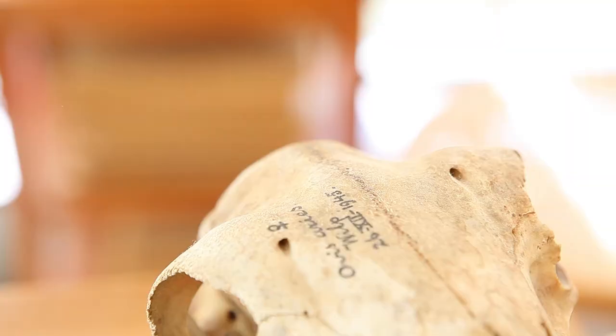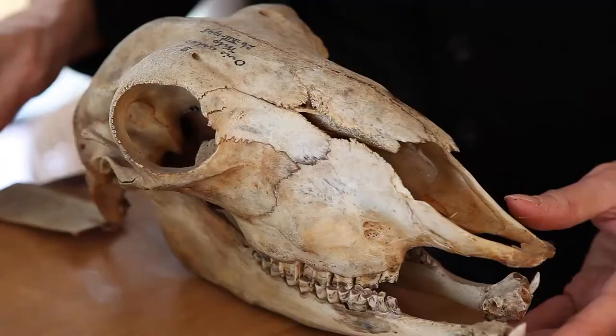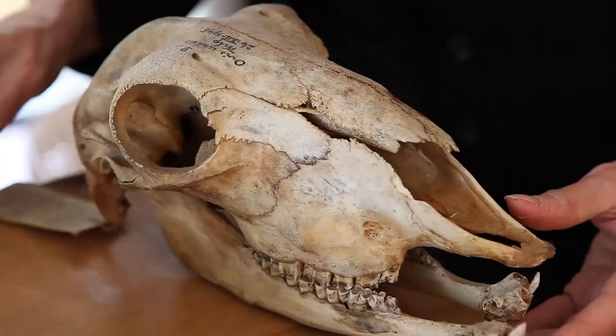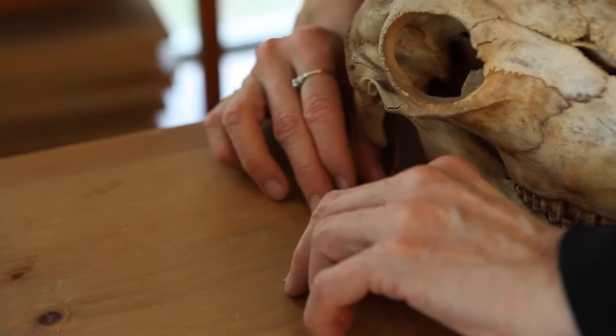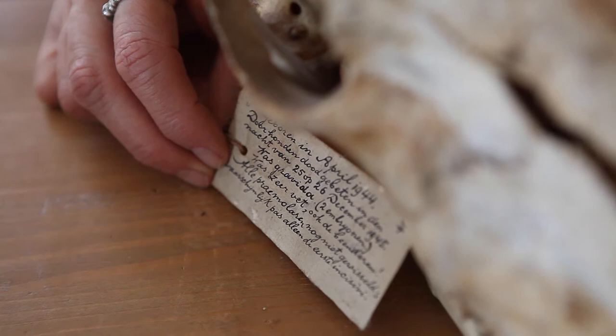There's one particular skull I especially love, which I bought from a Dutchman. It's an old skull with a Dutch label, and it's a ewe that died during lambing in 1945. It has a story — that's what's so compelling about it. It's the story of the ewe that died, and why did the farmer keep this skull and bother to label it? Was he measuring skulls, or was he particularly fond of this sheep?